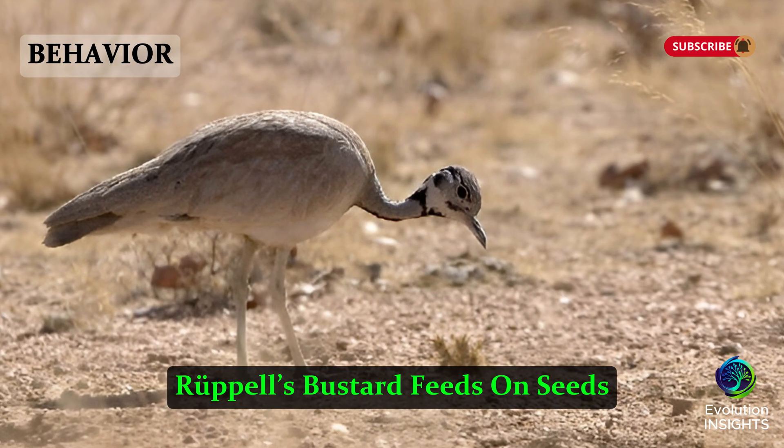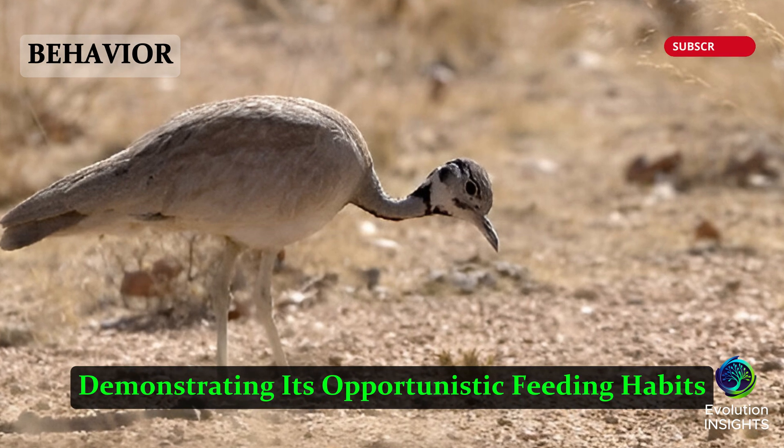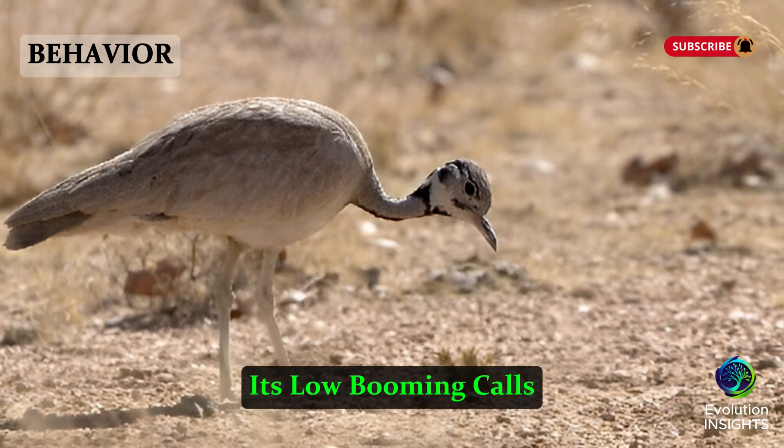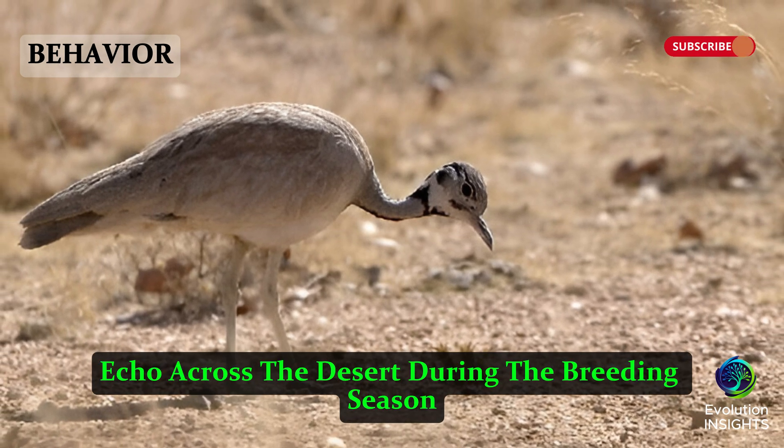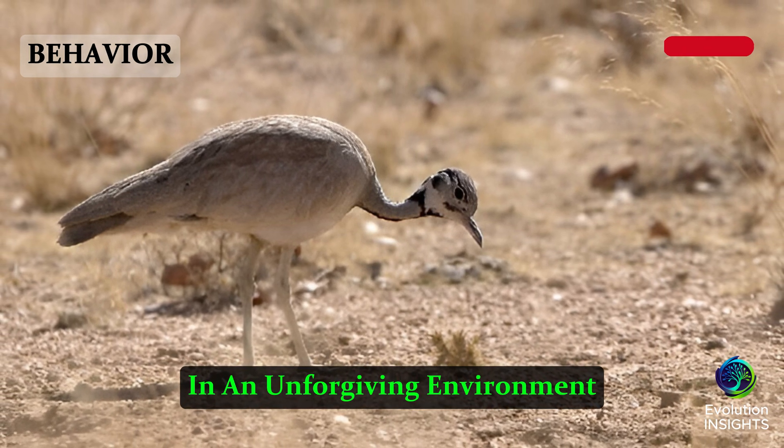Rupal's Bustard feeds on seeds, insects, and small reptiles, demonstrating its opportunistic feeding habits. Its low booming calls echo across the desert during the breeding season, a testament to its resilience in an unforgiving environment.